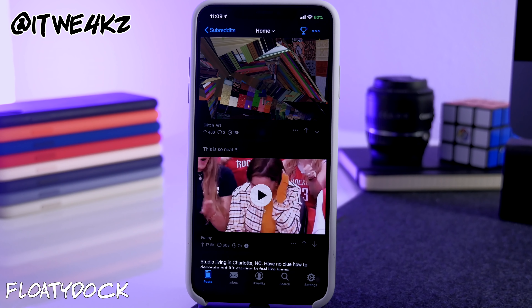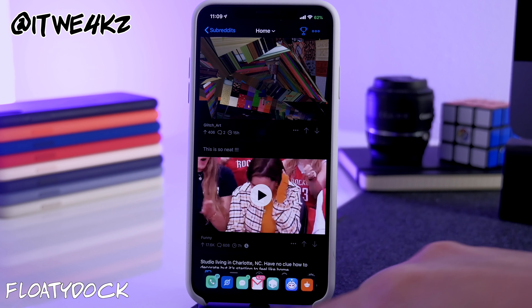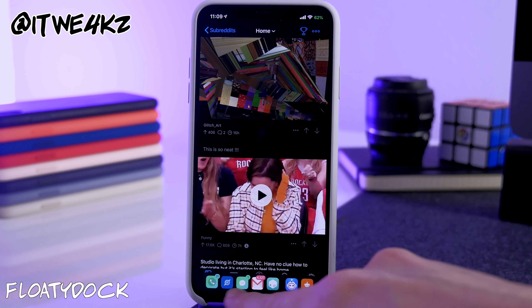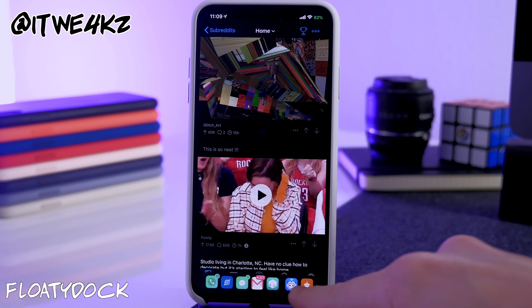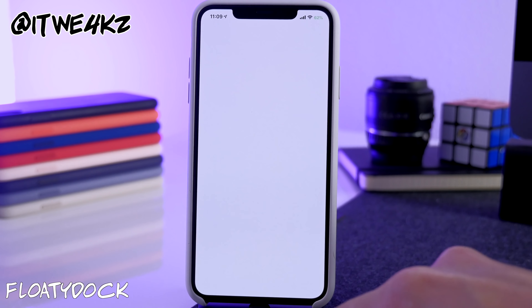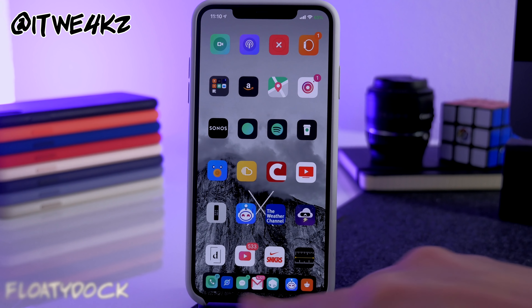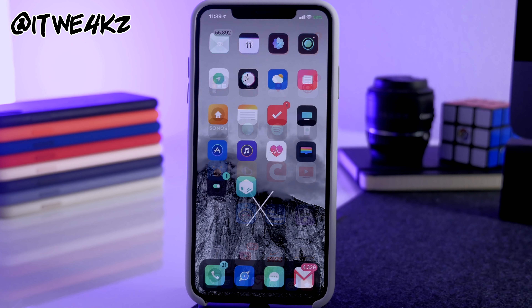Next we have Floaty Dock, which gives you the iPad-style dock accessible from anywhere. Swipe up from the bottom and your dock appears, along with your other apps and recent apps on the right. You can customize it in settings. It's a nice tweak if you want to access your dock from anywhere on your device.